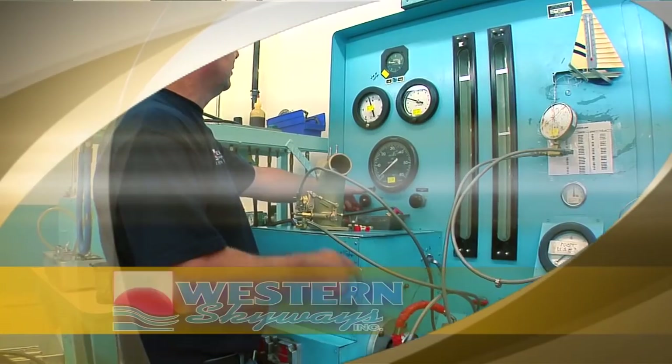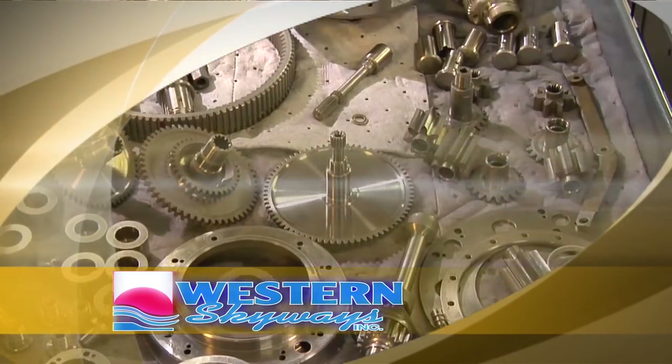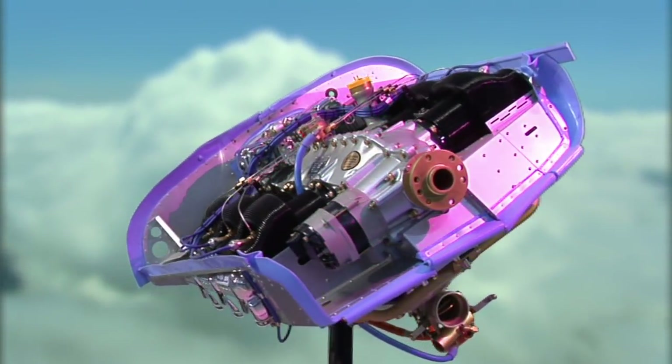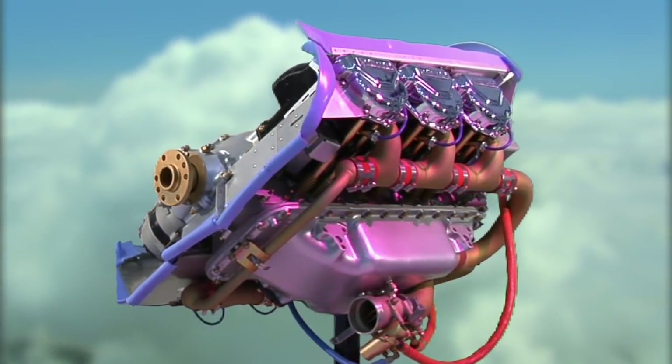Welcome to Western Skyways. Western Skyways remanufactures Continental and Lycoming piston engines. If you own an aircraft, I'm sure you're well aware of the legendary Gold Seal engine. Our customers range from air cargo carriers, air ambulance, and government agencies, to the weekend pilot who flies around in his Bonanza.